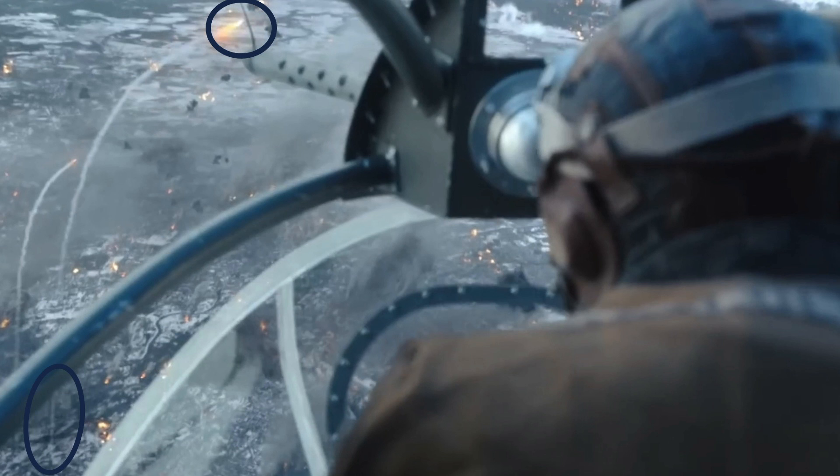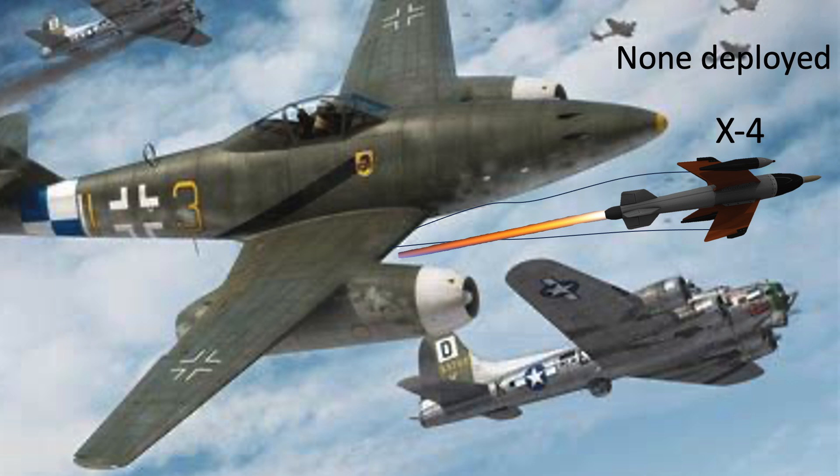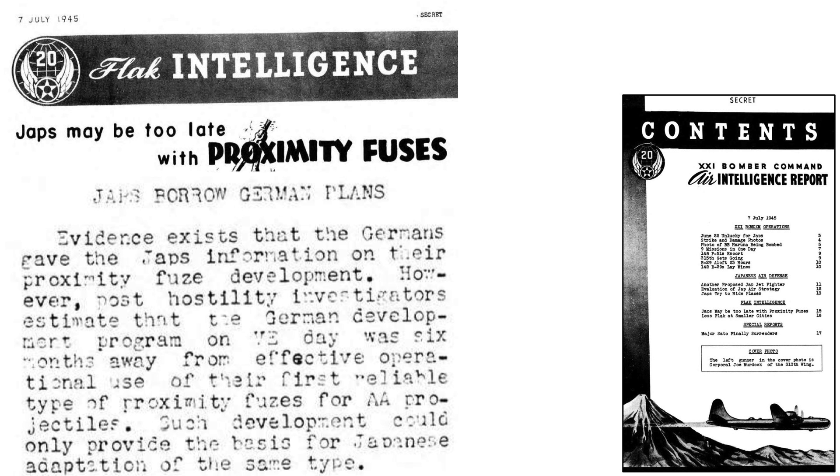The rocket's exhaust trail in the show seems to depict a guided or homing surface-to-air missile. However, post-war review of all German ground-to-air rocket projects indicates Germany was working on but never deployed any surface-to-air anti-bomber missiles. They simply did not have the necessary guidance systems, proximity fuses, or working rocket platforms by the time the war ended. A 1946 AAF Scientific Advisory Group document titled Technical Intelligence Supplement outlines the state of World War II missile guidance systems: no belligerent in World War II deployed an operational missile homing system. A July 5, 1945 21st Bomber Command Air Intelligence report indicates Germany was six months away from fielding a working proximity fuse.